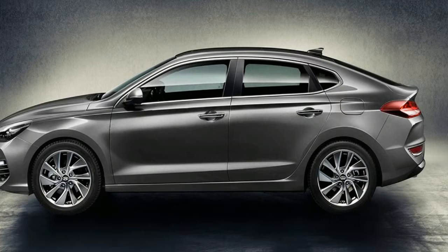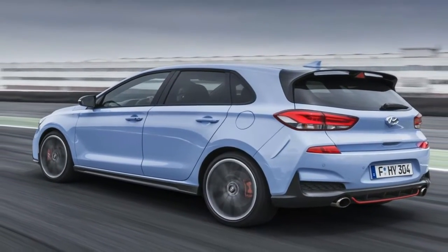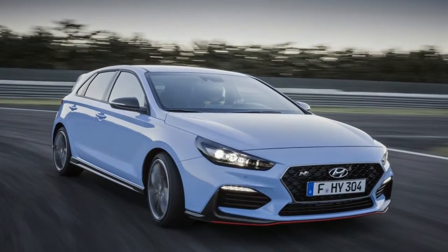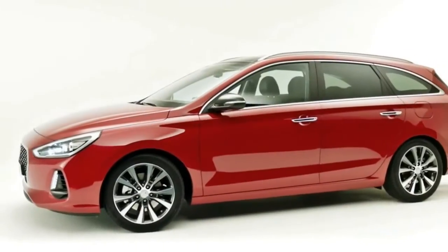Why now? Well, Hyundai has seen significant sales growth in the past five years. To build on that success and to translate rally podiums into profit, it's now launching a performance arm: N. Enter Albert Biermann, long-time boss of BMW's performance arm, M.